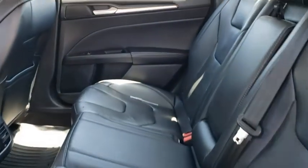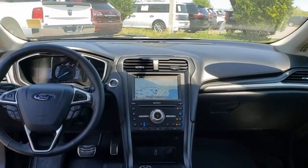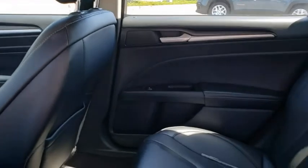Stability control, power passenger seat, remote engine start, Bluetooth, leather-wrapped steering wheel, power steering, adjustable steering wheel, keyless start, floor mats, auto-dimming rear-view mirror.